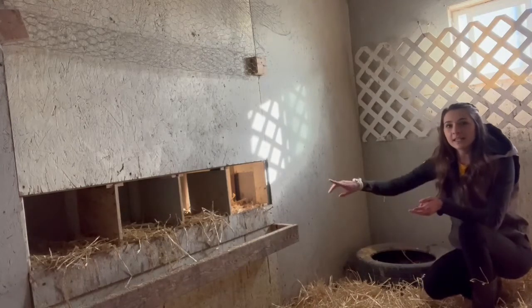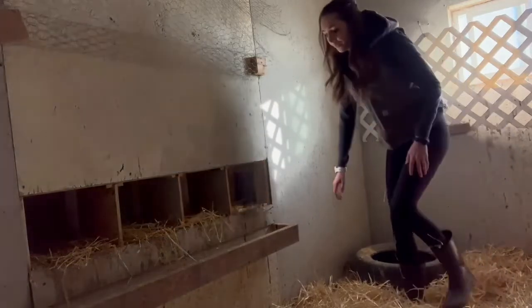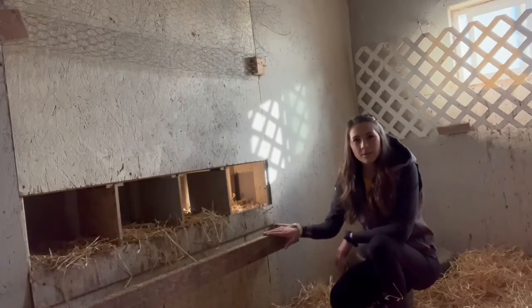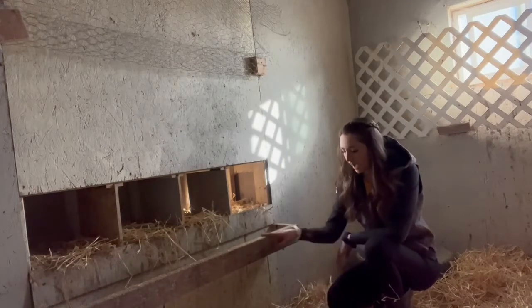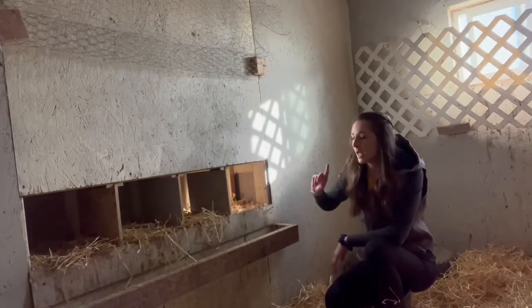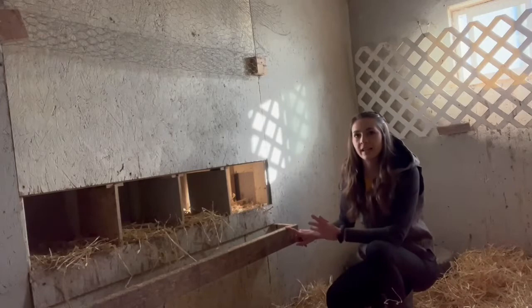Here is where we have our nesting boxes. We have this little shelf so the chickens can jump from the ground up to the opening, because the nesting box openings aren't that big. That has worked really well — it just gives them a little easier entry and exit.